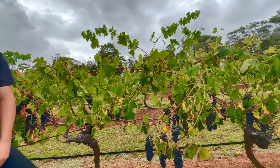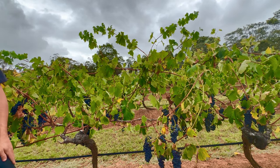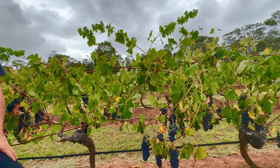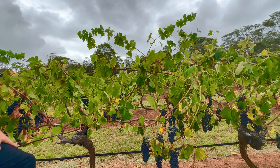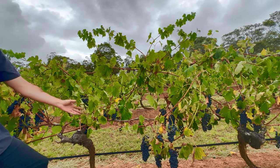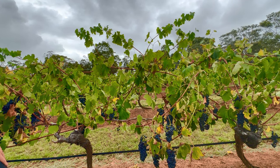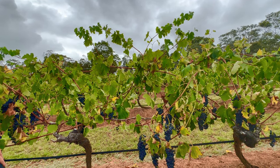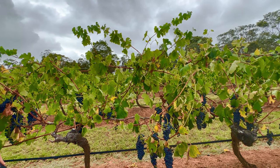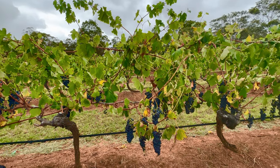White grapes are quicker to make into wine — possibly two to three months to get it bottled. But Shiraz could take a year or two to become bottled wine. As for aging, every wine is a little different, but sometimes you can age wines 10 to 15 years in the bottle.